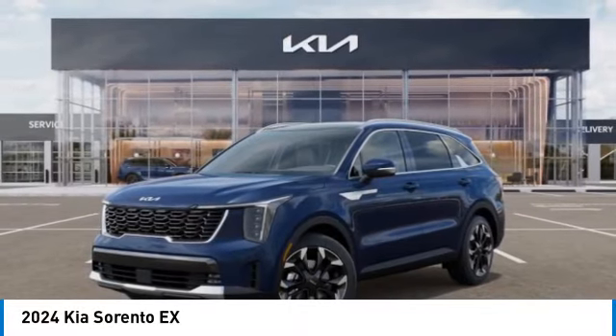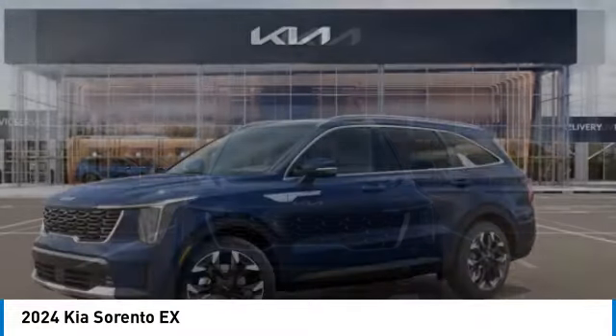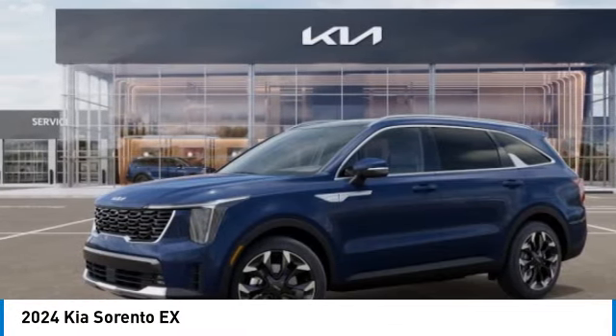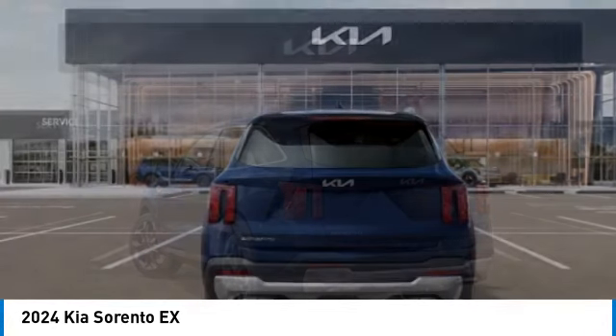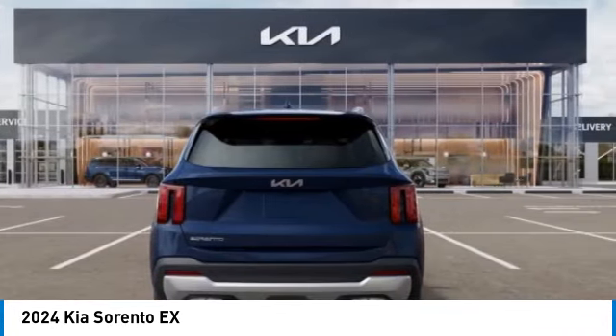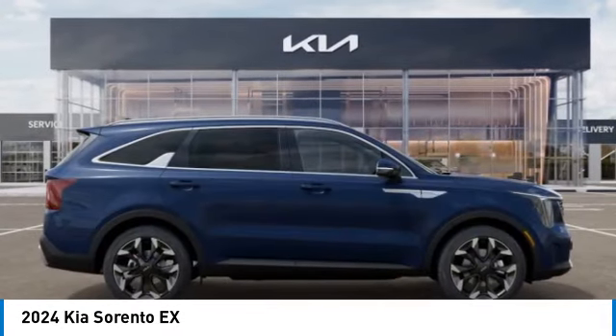Take a ride in the 2024 Sorento. The Kia Sorento is a comfortable-riding, powerful, compact SUV loaded with impressive standard features. Take one look at its stylish, sleek design and you'll want to cross over to a Sorento. This vehicle has less than 100 miles.